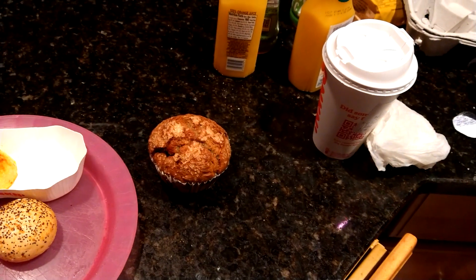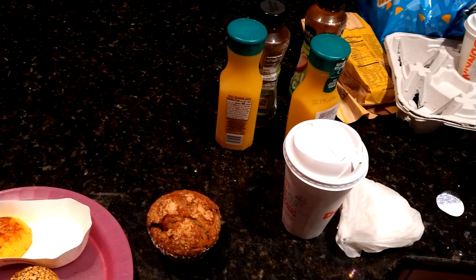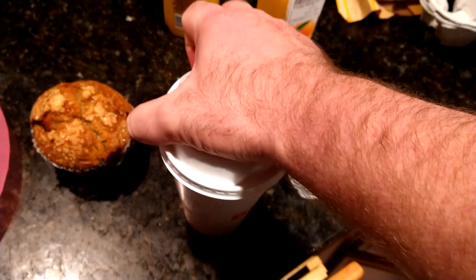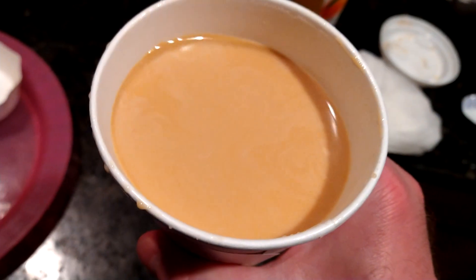They're going to save that blueberry muffin for my mom — she likes that. Take a little sip of my coffee here. This is what the morning is all about. Nice coffee. Half and half. Nice and hot. Salud, Jantani. So good. Nice and hot.